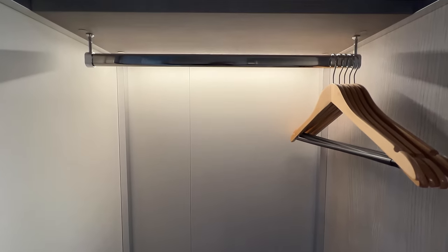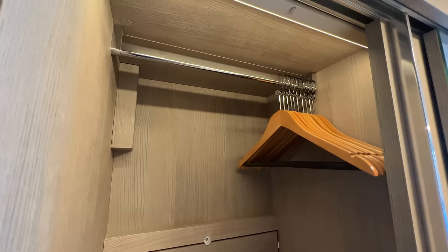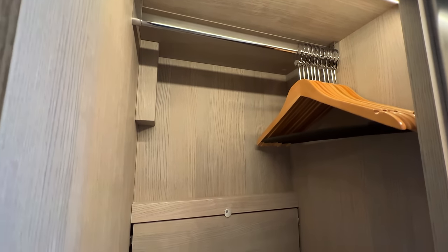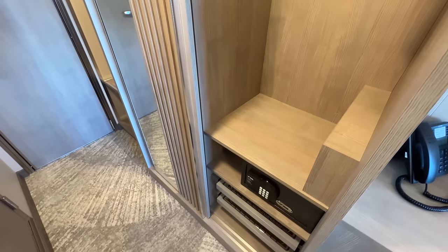The one space in our cabin that we didn't love was the closet. While there were 3D clothes bars with hangers, there were no drawers — only a few small wire baskets which fit items like undergarments but not much else. Also, the wife would have appreciated taller closets for hanging dresses.